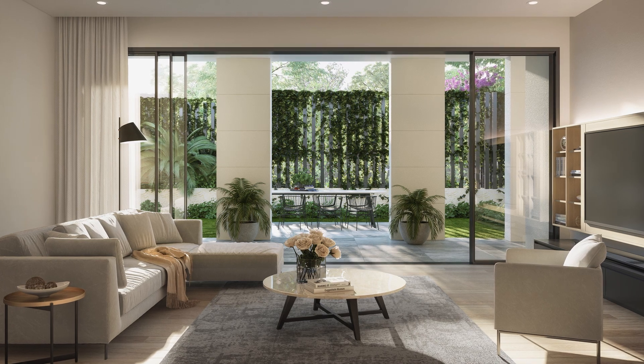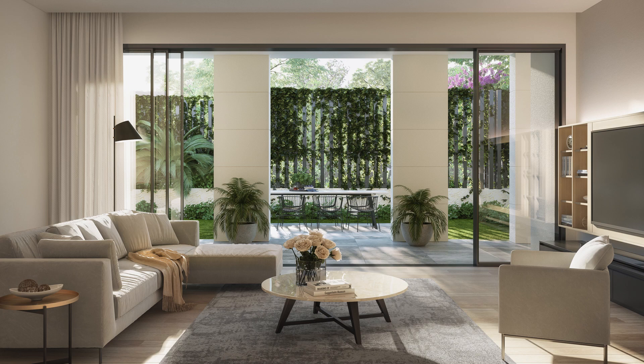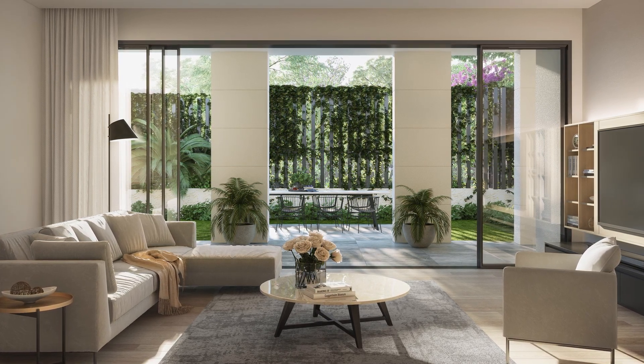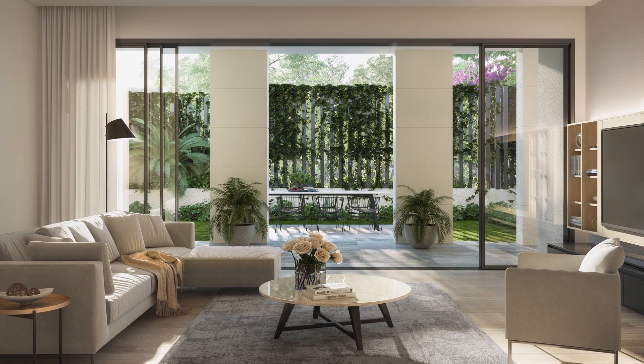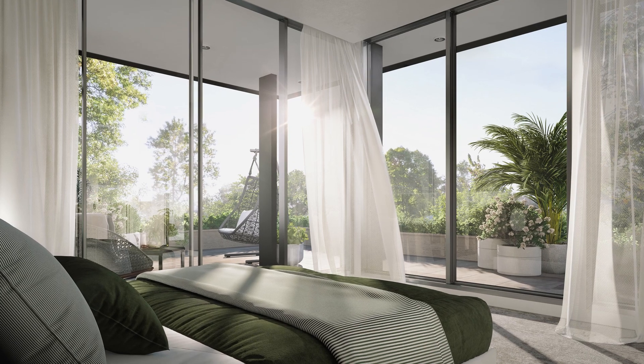Stepping into the living rooms, you will notice an abundance of natural light, a calming neutral color palette, timber floors and vast windows that draw the outside greenery in. Aspen's open plan living spaces are perfect for entertainment and interaction.